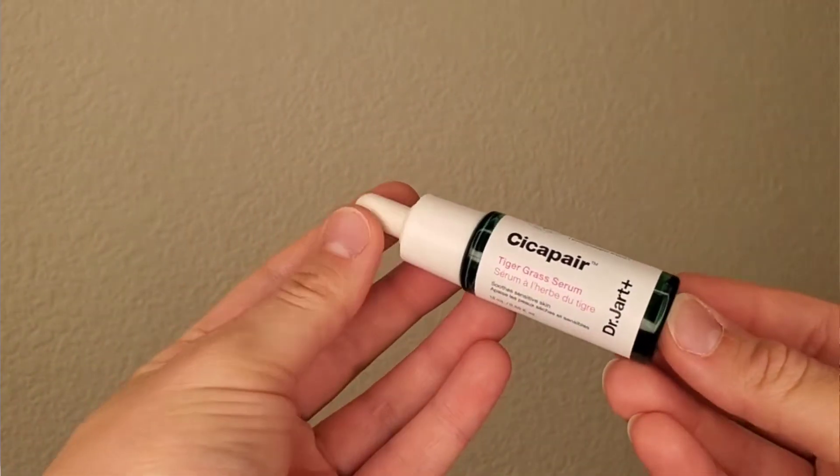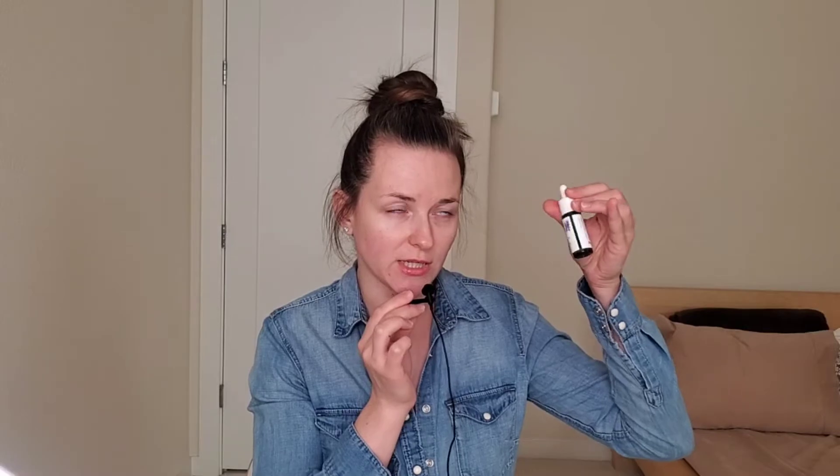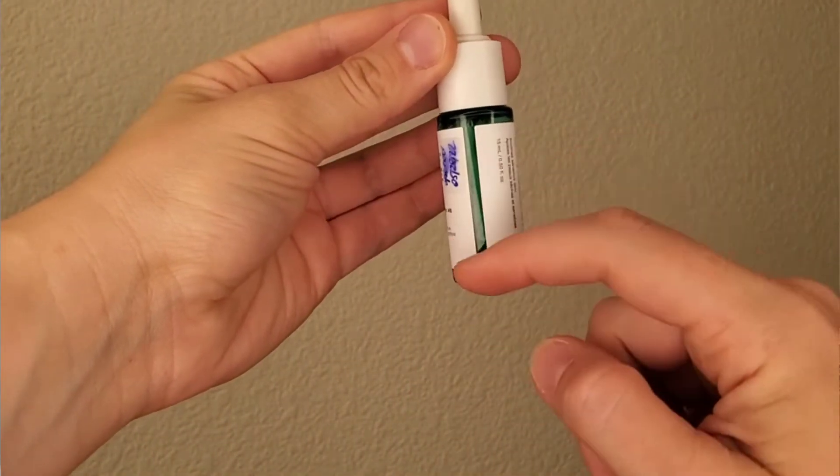I also brought a serum. I didn't think I would bring any, but I changed my mind and went with a smaller version — the Dr. Jart Cicapair Tiger Grass Serum at only 15 milliliters. I used this almost every day for four weeks and I still have some left. In general, don't bring full-size products because you are not going to use all of that.